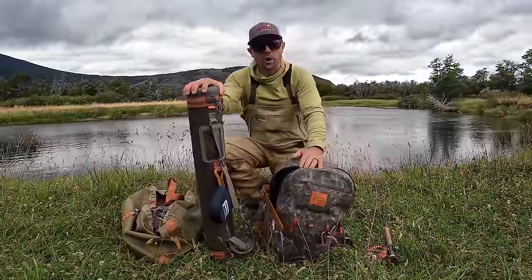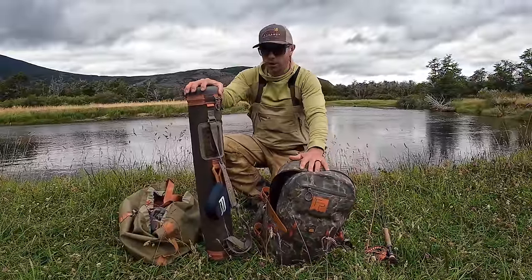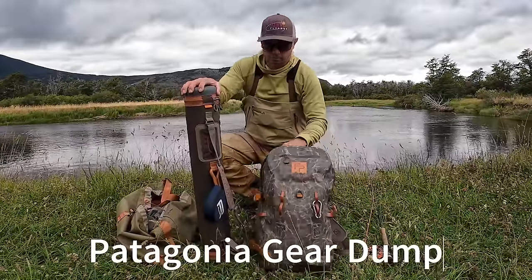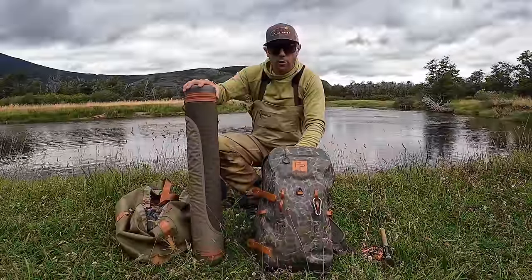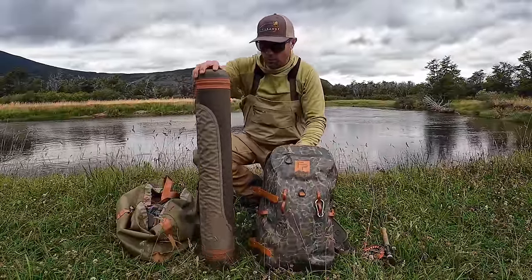Hey, Joe here at Red's Fly Shop. I'm on a week-long trout fishing trip, but no matter where you're going, there's some gear I want to share with you that's just part of my kit and I think it's worth mentioning. It's 2024, and this is what I'm using when I jump in the car and go somewhere adventurous.